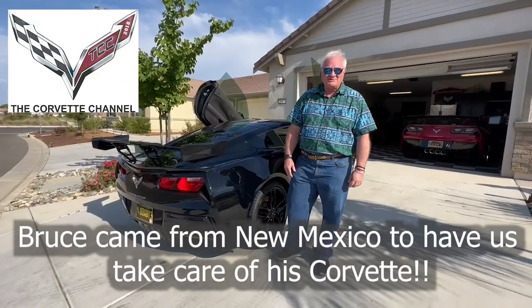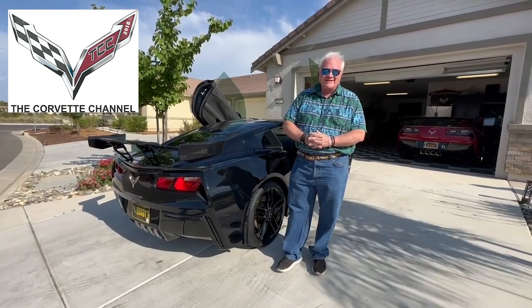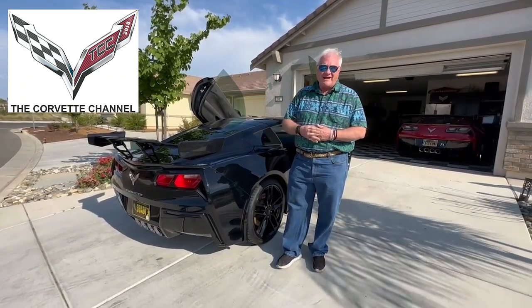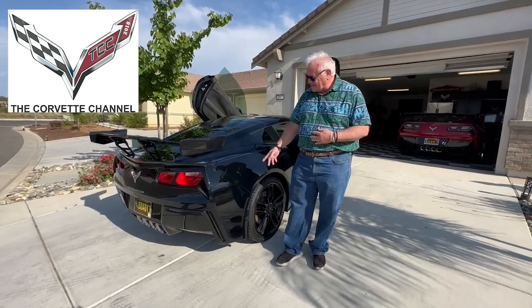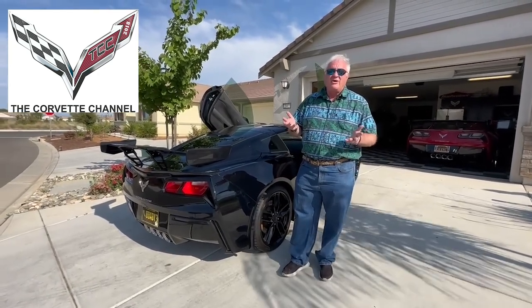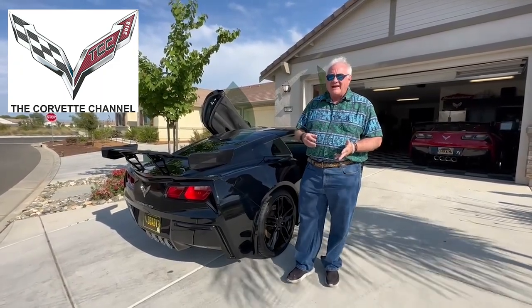Hi there, my name is Bruce and we drove here from Albuquerque to Scott's location because we saw this wonderful wing that he had available, and to install it along with a number of other ground effects products and some lighting scenarios. They've just turned out incredible — it's taken this car to a whole other level.